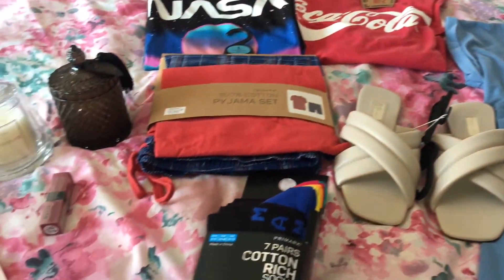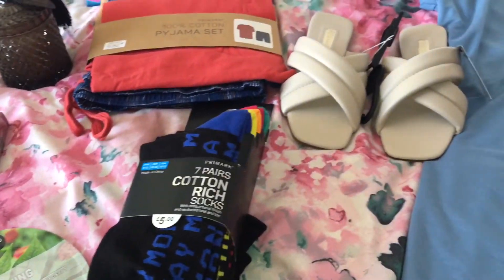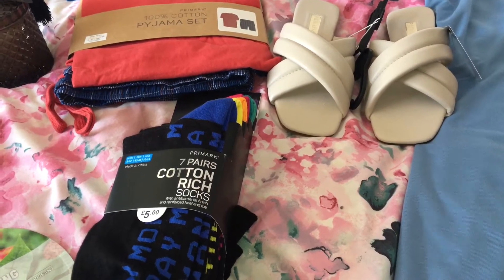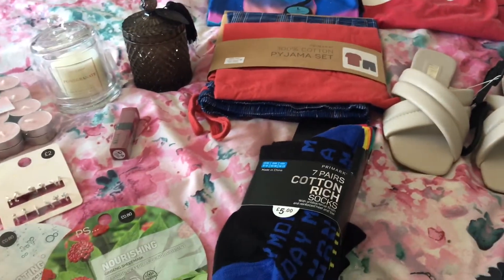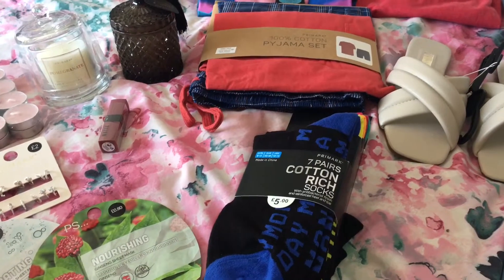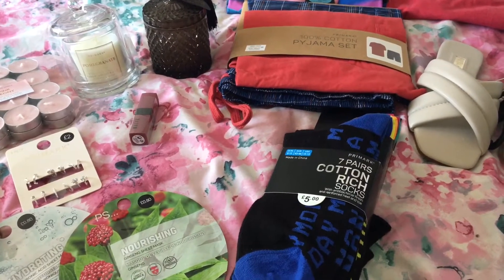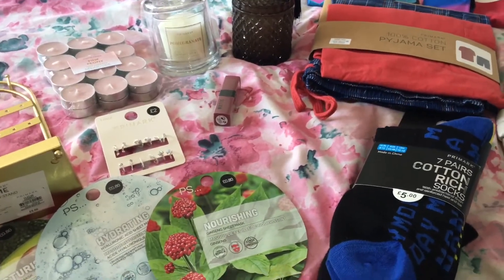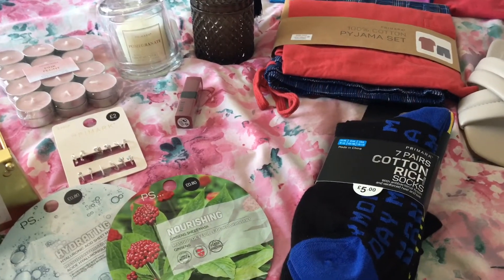So yeah, this is everything I've picked up in this Primark haul today guys. I really hope you enjoyed it — thank you so much for watching! If you did enjoy this haul then please give it a big thumbs up, like, and comment, and subscribe — I'd love to have you over here on my channel. If you'd like to know anything else, leave me a comment and I'll always try to get back to you. You can also follow me on Instagram and I'll follow you right back. See you in the next video — take care and stay safe, bye!